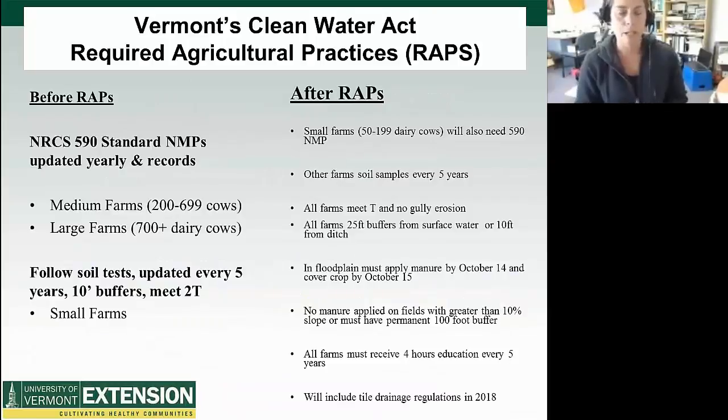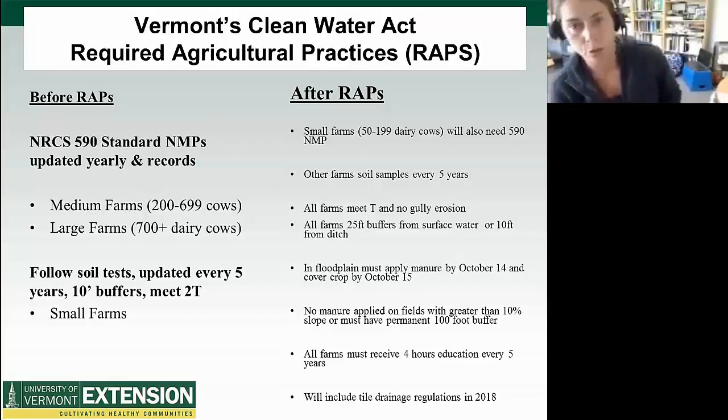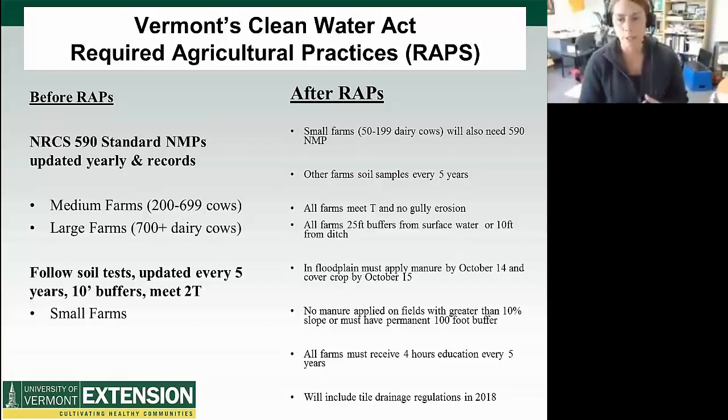I want to quickly talk about what's going on with regulations in Vermont. Just last year the legislature passed Vermont's Clean Water Act, which is by far the largest rules and regulations ever passed in the state focused on clean water. This hasn't driven our program per se, but it is definitely increasing the importance of our nutrient management program in Vermont. I want to put where we're at in perspective for folks.